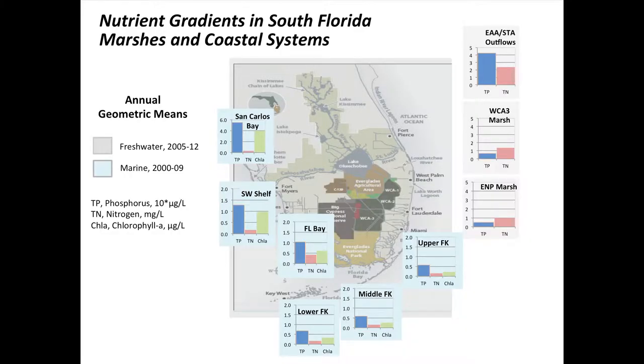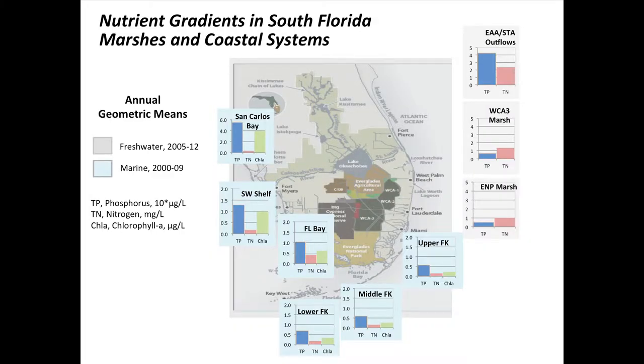Now shifting to water quality — primarily nutrients — which come from the same sources as the water flows. I have two sets of data. On the freshwater side, these are measurements in the Everglades including outflows from the stormwater treatment areas at the southern end of the Everglades Agricultural Area — 57,000 acres of man-made wetlands built to treat agricultural runoff before it goes into the Everglades protection area. I'm listing total phosphorus and total nitrogen on the same graph, though the units are very different.